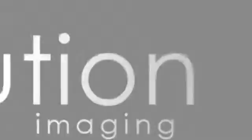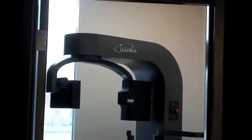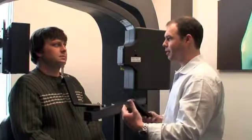Evolution Imaging introduces the Imtec Aluma Conebeam CT scanner. Three-dimensional dental imaging is now available in Buffalo, New York for imaging of dental implants. Evolution Imaging maintains a dentist on staff to assist with the scanning process.